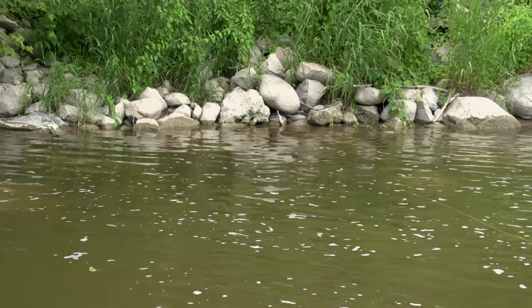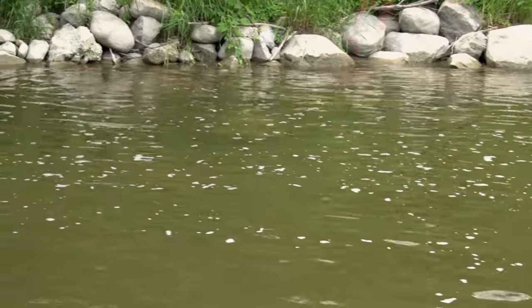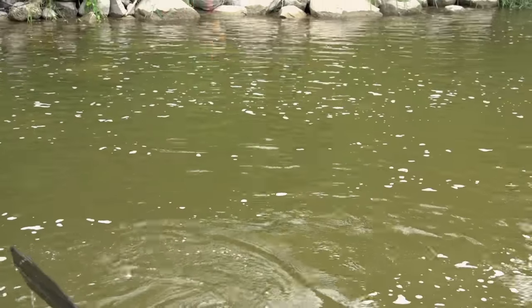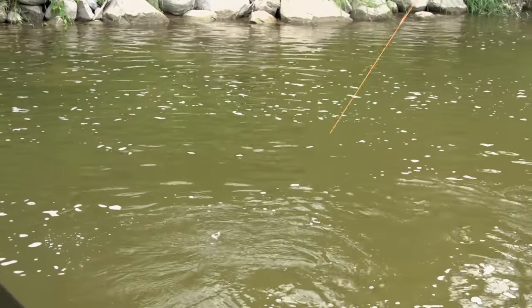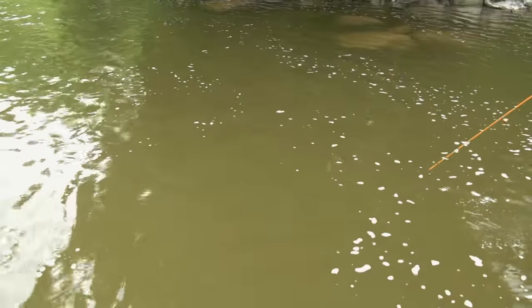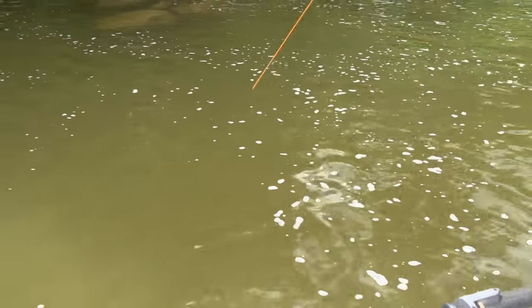Come on, baby. There he is — good fish! That guy came right up and nailed it. He came right out of the water. He's taking line, look at that. That was a nice, nice fish.